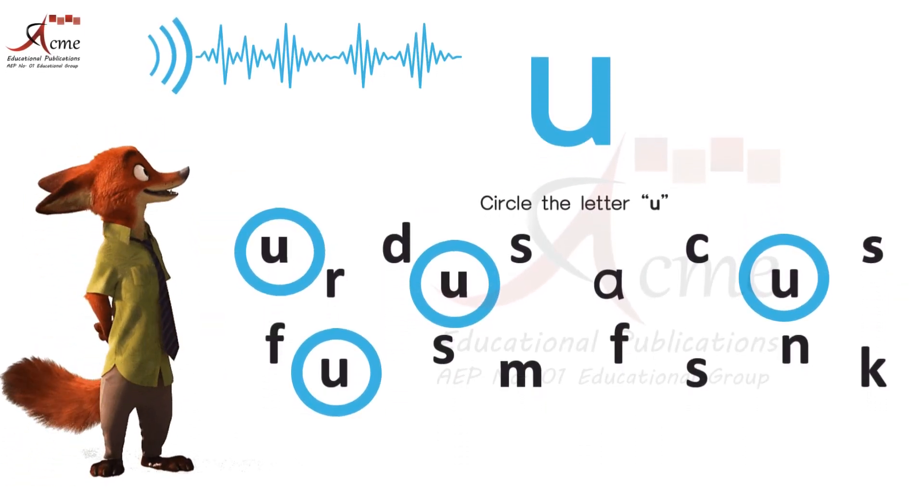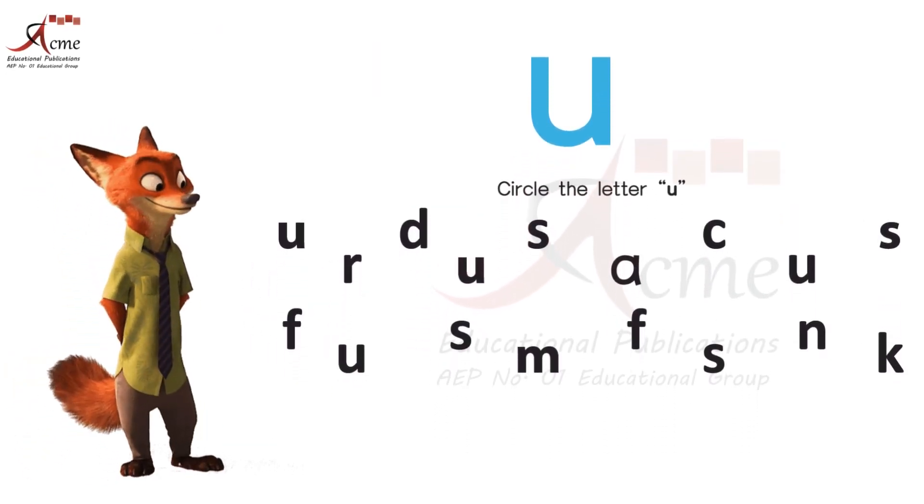Have a fantastic day of learning. Don't forget to name the objects with a loud sound and trace the letter U.